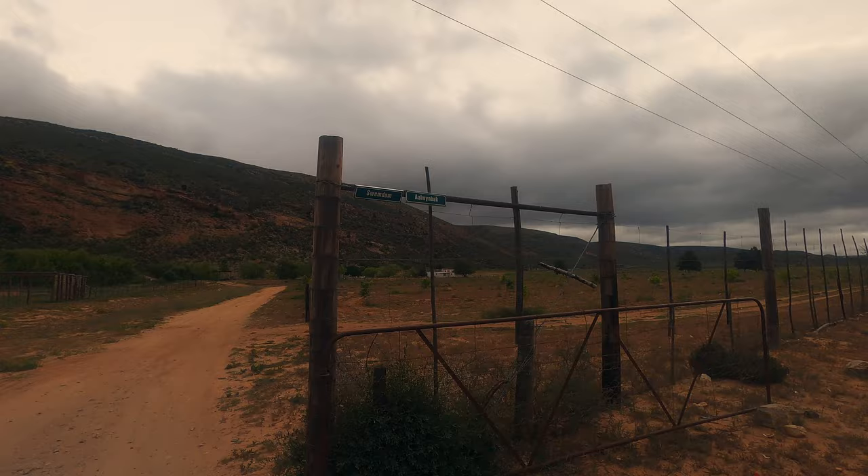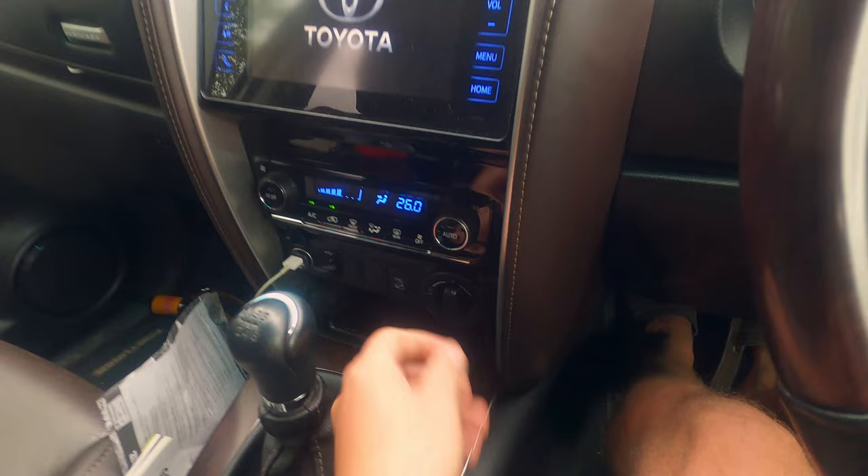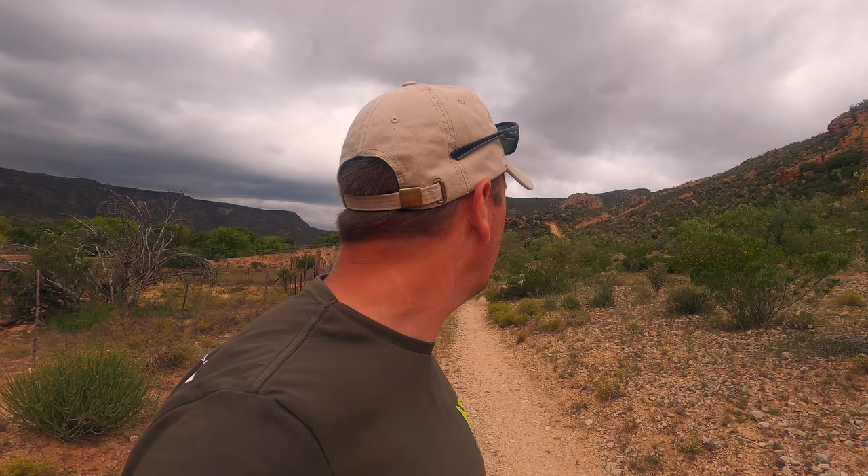We reached the Makedaats Caves and headed towards the Alwijnbak cave where we will be staying. The cave is up on the hill and I wanted to take my trailer with me. To make sure I could get up there, I drove it first with my vehicle and only used high range, then tried to get up there using low range with the trailer.